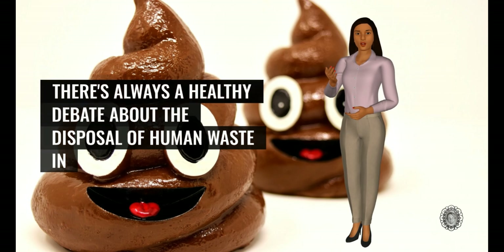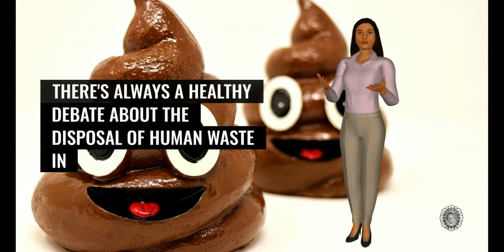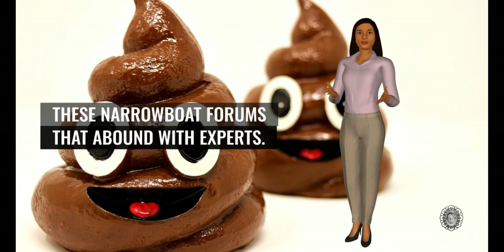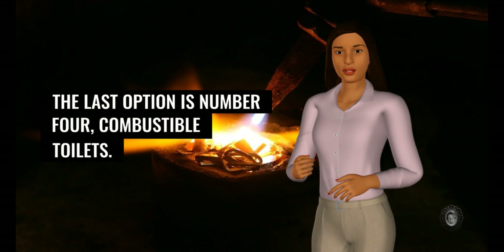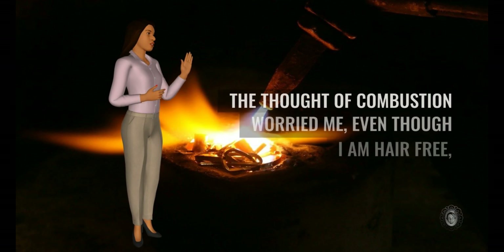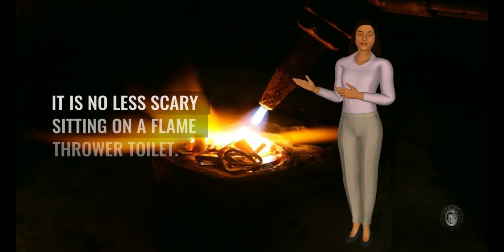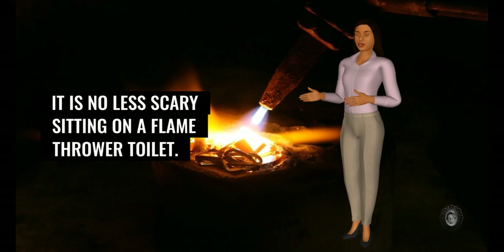There's always a healthy debate about the disposal of human waste in these narrowboat forums that abound with experts. The last option is number four — incinerating toilets. The thought of combustion worried me, even though I am hair free — it is no less scary sitting on a flamethrower toilet.